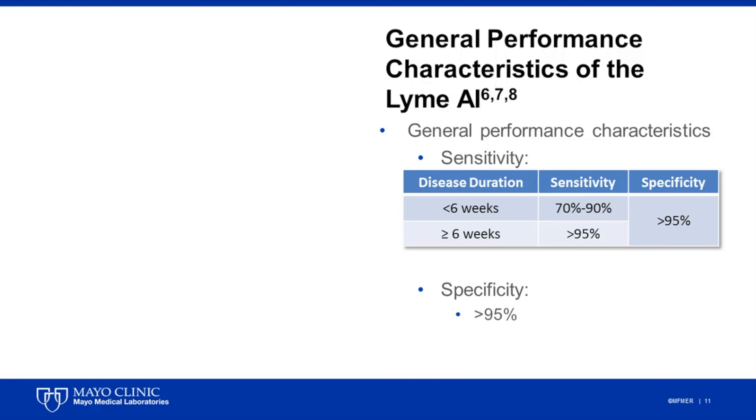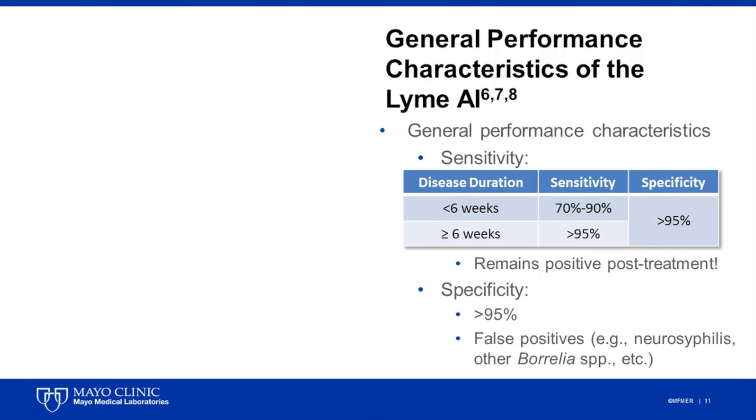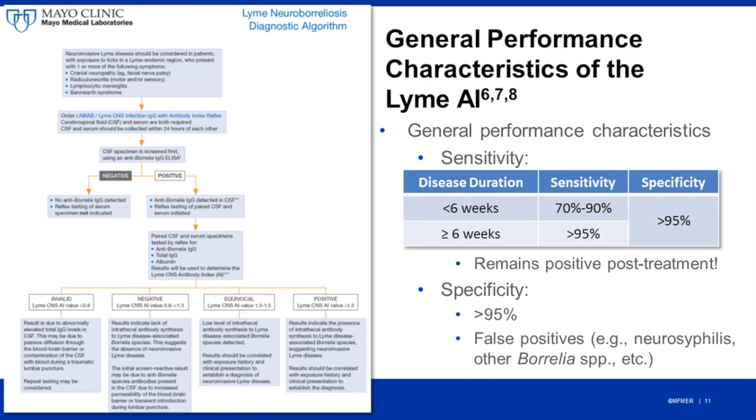There are some caveats to keep in mind with the Lyme antibody index, including the fact that it will remain positive for a long period of time, and in many cases this positivity can last beyond six months following successful treatment. So the Lyme antibody index shouldn't be used as a test of cure, similar to the recommendations for standard serum serology. Additionally, this is still a serologic-based assay, and cross-reactivity can occur with other infections, most notably with neurosyphilis or infections with other Borrelia species, so results really need to be interpreted alongside clinical presentation and exposure risk. To help guide both clinicians and laboratorians with respect to the Lyme antibody index test offered through Mayo Medical Laboratories, please refer to the Lyme neuroborreliosis diagnostic algorithm shown here, which can be found on the MML website. Thank you for your attention.